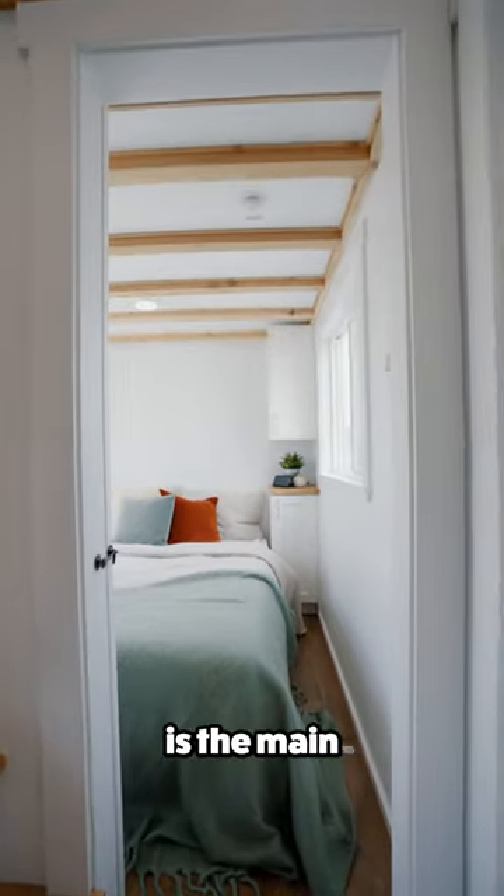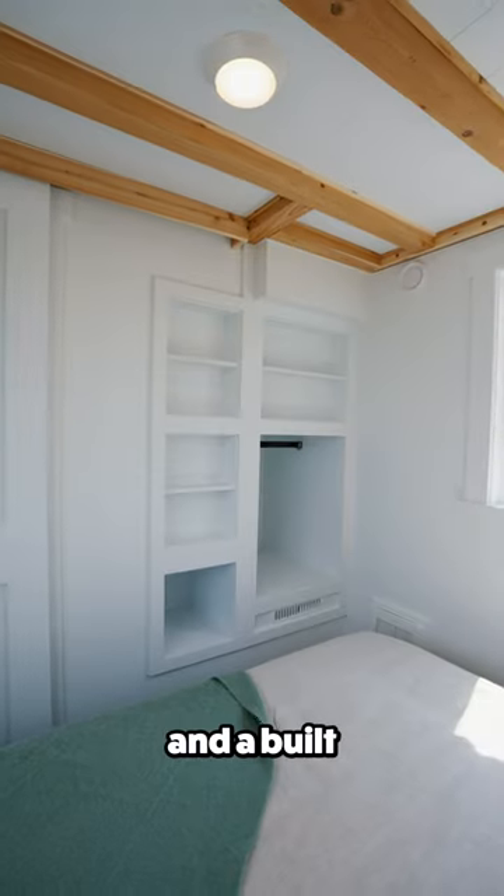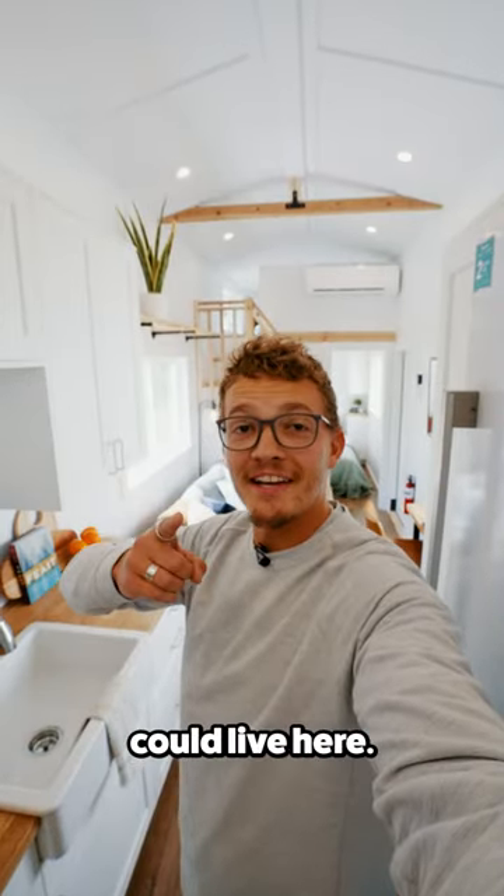Back downstairs and at the front of the home is the main floor bedroom, where you'll find this queen size bed, surrounding cabinets, and a built-in closet. Let me know in the comments if you think you could live here.